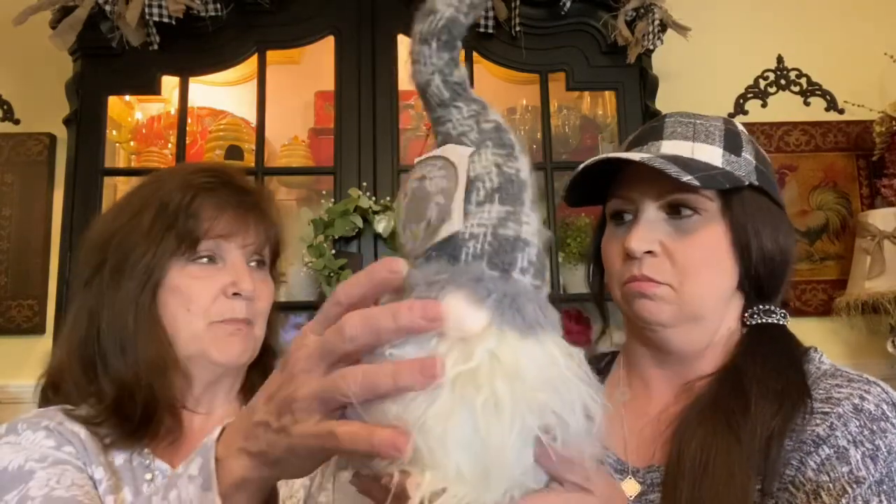He's got a little wire in his hat so you can shape it however you like, really soft little beard, and he's filled with something like rice or beans — he's a weighted gnome. My decor this year is going to be lots of gold, silvers, gray, and white. My trees are going to be flocked, so I think he'll be really cute with my decor this year.